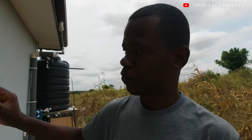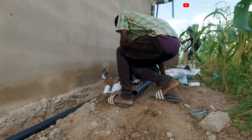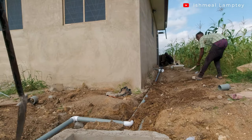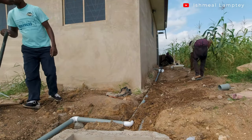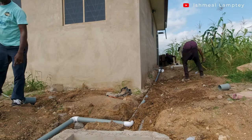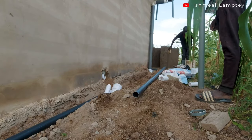We installed the wastewater pipe for the bathroom basin and the kitchen wastewater, connecting them all together as one pipe going to the soak-away pit. For that we also installed a clean-out for the same purpose — just in case there's any blockage, it's easier to sort it out. So we put a clean-out at roughly the same position as that of the four-inch pipe.